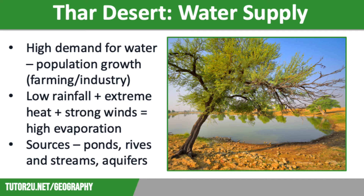Let's move on to water supply in the Thar Desert. There are significant issues with water supply, with demand for water increasing due to population growth and the increased need to develop farming and industry in the region. The high population density is in conflict with water usage. Water is scarce due to the lack of precipitation, extreme heat and strong winds, which all lead to high rates of evaporation.